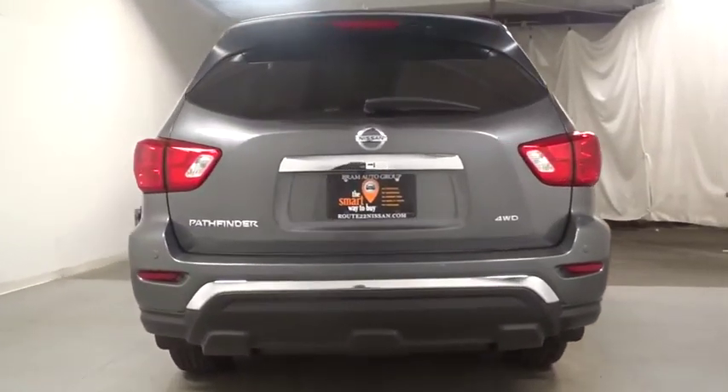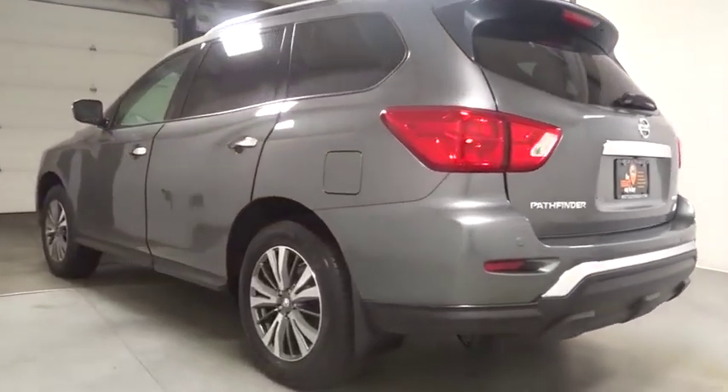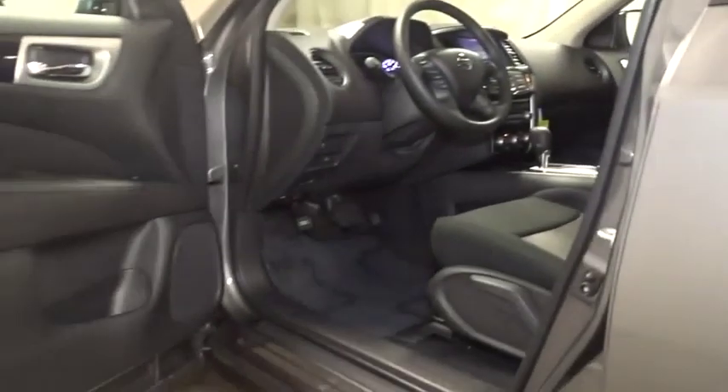Keyless entry, electronic stability control, trip computer, brake assist, day and night rear view mirror, tachometer, outside temperature gauge, Sirius satellite radio, HD radio, engine immobilizer, tinted glass, low tire pressure warning.